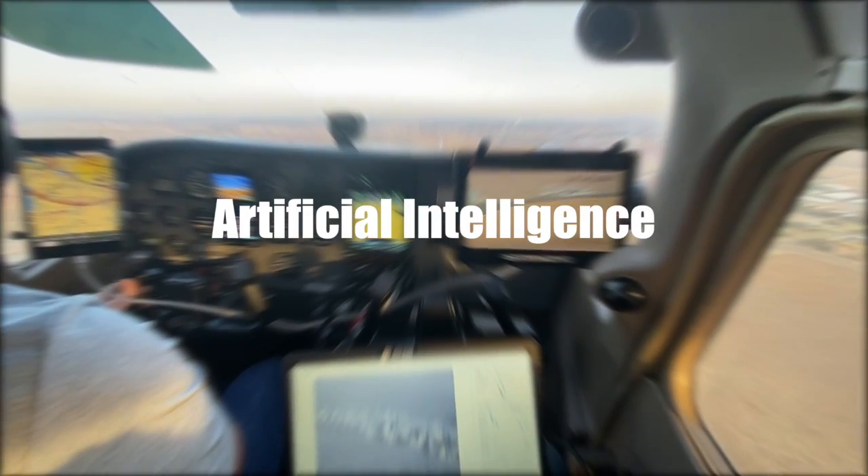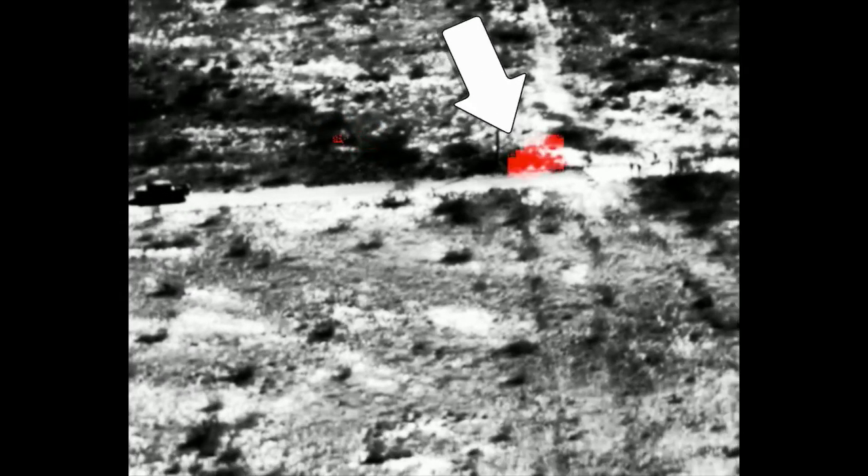We use a powerful artificial intelligence system which automatically scans the video footage looking for gas leaks. The computer is trained to recognize the unique gas leak signature and colorizes the gas plume if a leak is found.